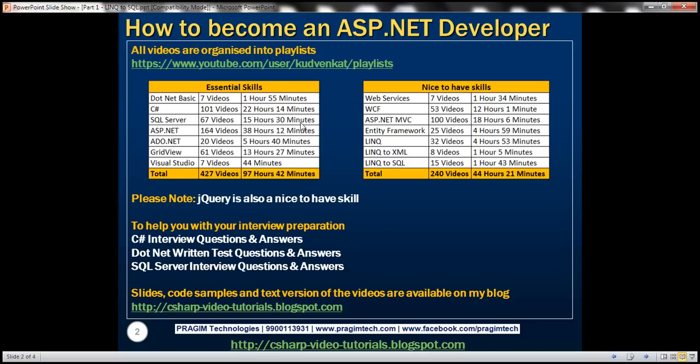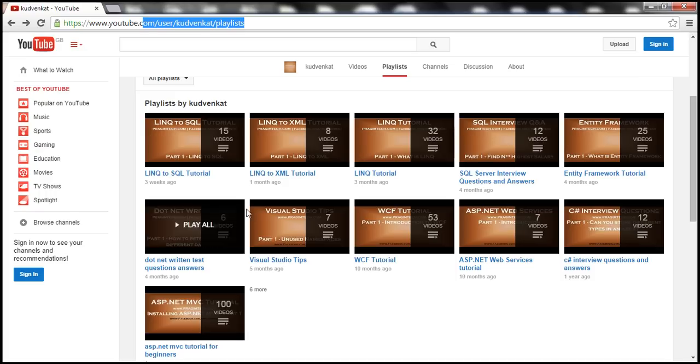All these videos are uploaded onto YouTube and they are organized into playlists. Here is the URL for the playlist, and once you visit that URL, you should have all the playlists there.